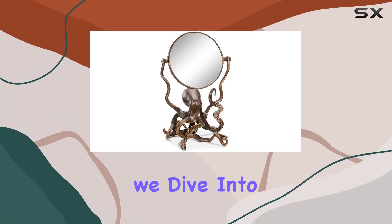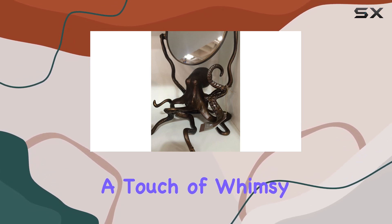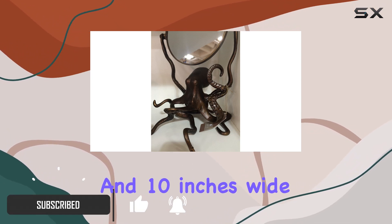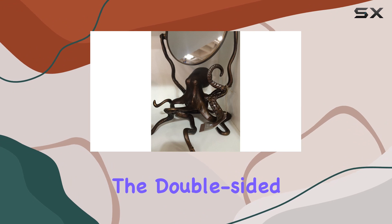Welcome to today's video where we dive into the enchanting world of the Octopus Vanity Mirror by SPI. Imagine starting your day with a touch of whimsy and practicality combined in one stunning piece of decor. Standing at 13.5 inches high and 10 inches wide, this mirror boasts a rusty bronze finish that adds a rustic charm to any bathroom setting.